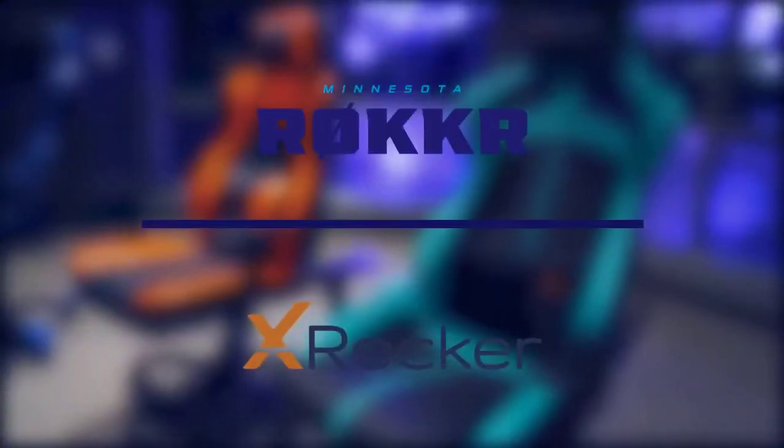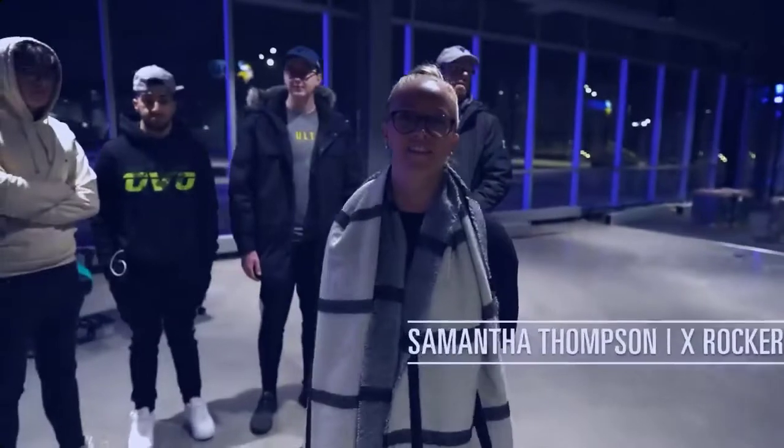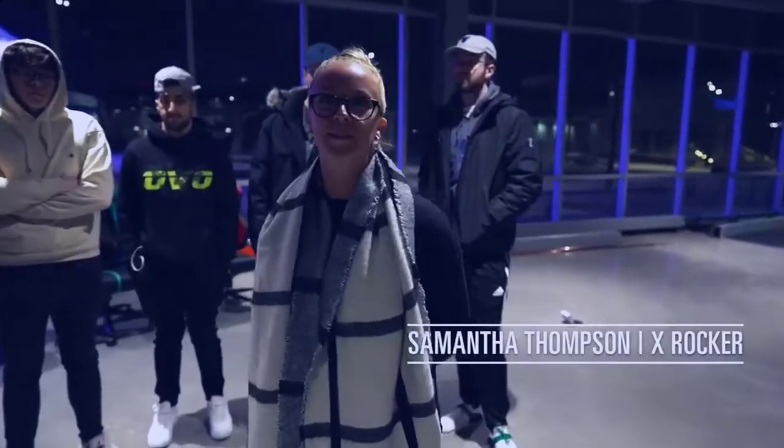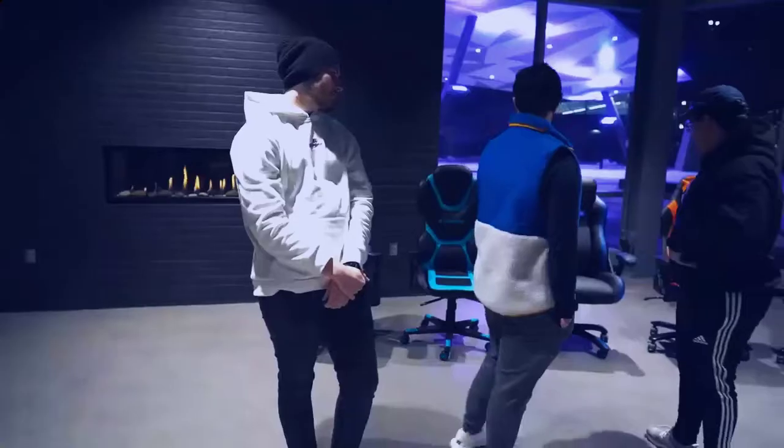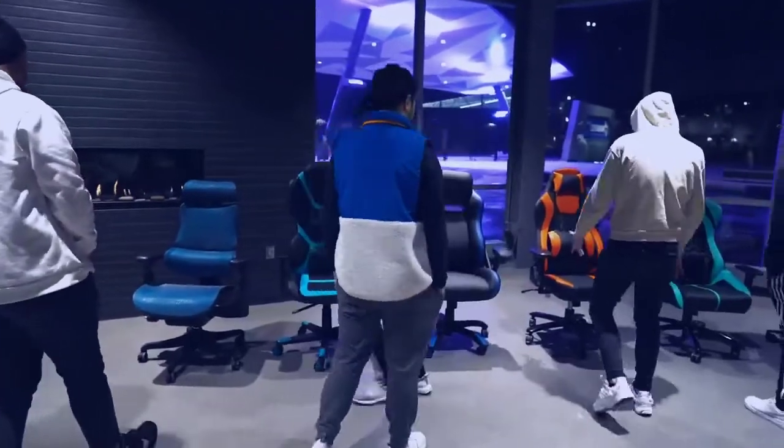We're gonna be testing out some chairs today. We got a whole bunch of different chairs here with a bunch of different features to meet some different needs, and we'll see what the team likes and go from there. Pretty much go from chair to chair, and you guys can take your turn sitting in the chair — see what you like, see what you don't.